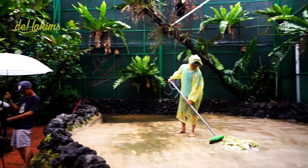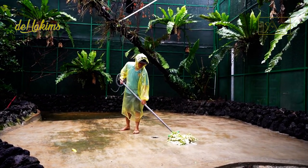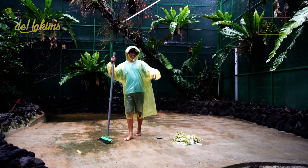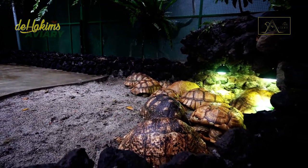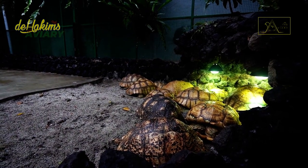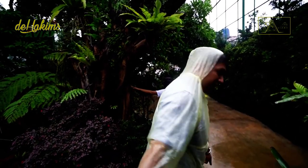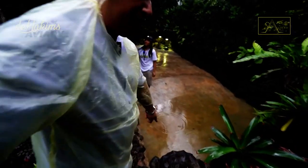Let me introduce you to Jenny — he is in charge of handling several animals in the aviary, one of which is the sulcata tortoises. These tortoises always gather and seek a warm place when it rains, unlike the Aldabra giant tortoises, which use the moments of rain to soak.